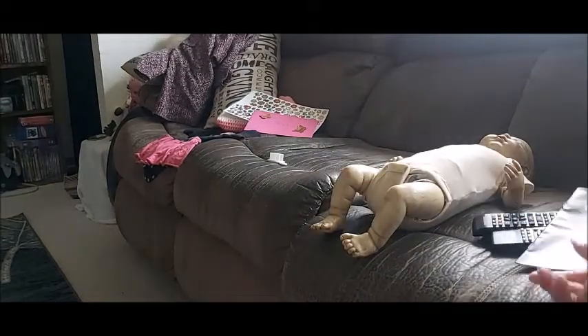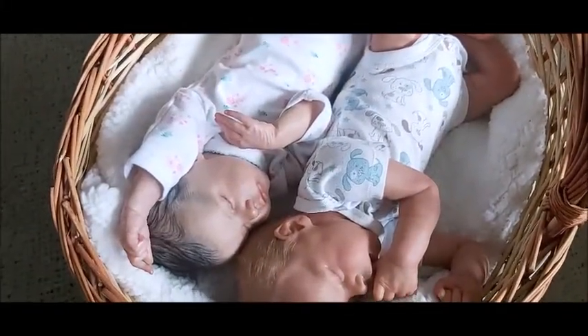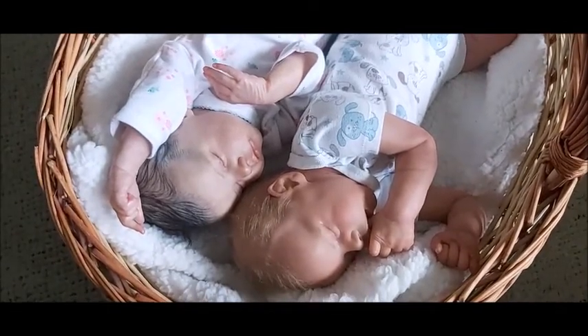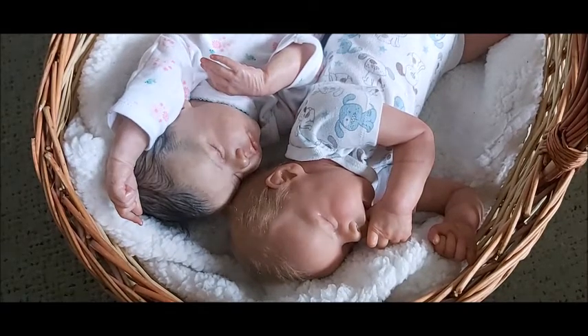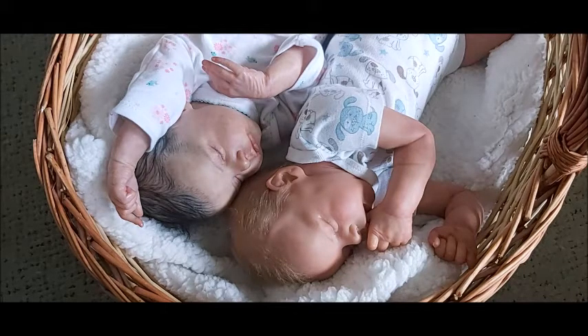I do have dolls on display in my home and I don't hide them anymore when people come over. I'm not ashamed of being in this hobby. I was worried and fearful of what other people thought of me, but now it doesn't matter. I've been in this hobby since 2015 — that's about six years — and I fully accept it. My real name is on there and I am no longer hiding my reborn journey.